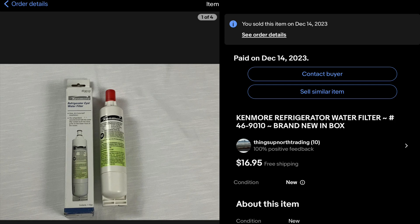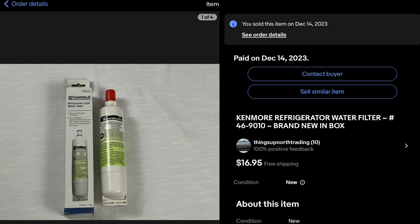Right here we've got a Kenmore refrigerator water filter that I picked up at Goodwill for about $3.29. These things sell pretty good — got $16.95 out of this one, and I paid shipping. Next up is this pulse oximeter, picked it up at Goodwill for $5.29 and was able to sell it for $19. Some of these medical supplies do pretty good on eBay.